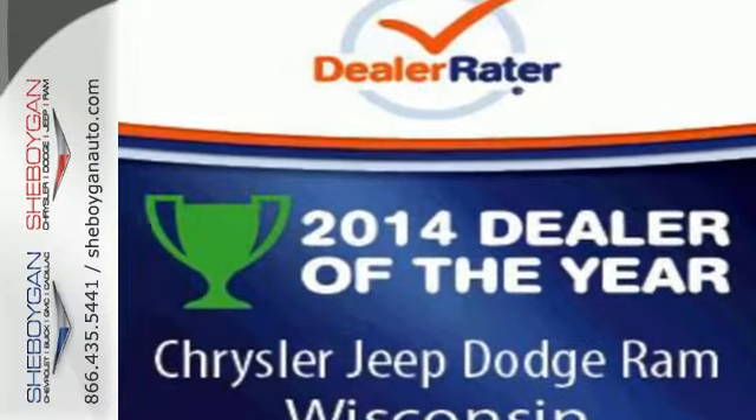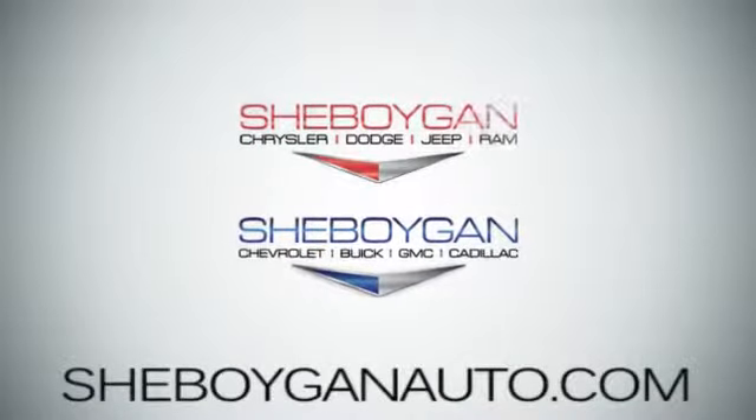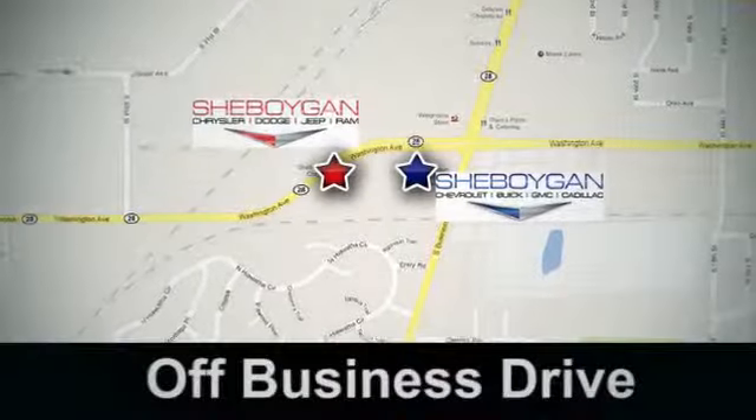Take to the road in this Chrysler 200 today. Come see us today at Sheboygan Auto — eight brands in one location, off Business Drive in Sheboygan, Wisconsin.